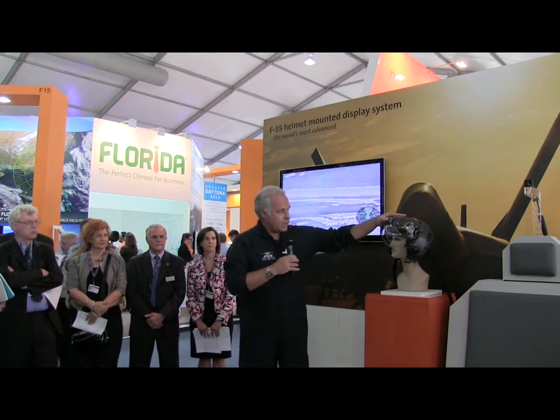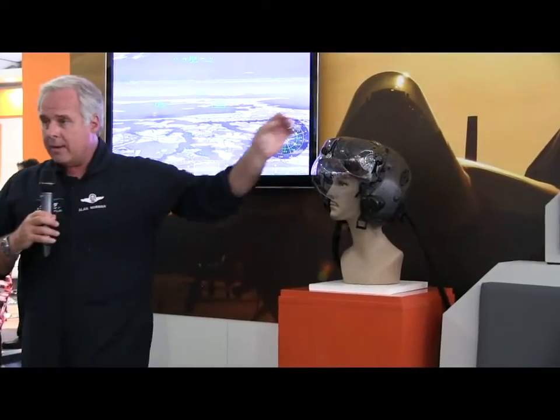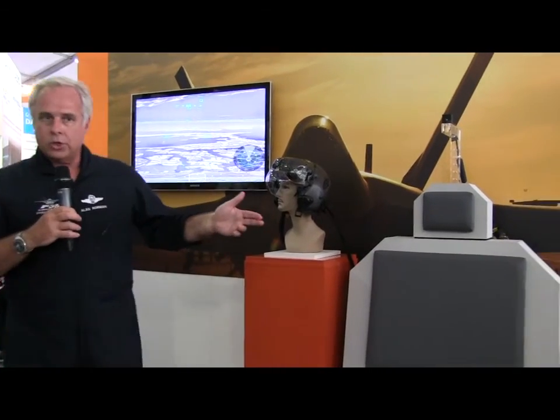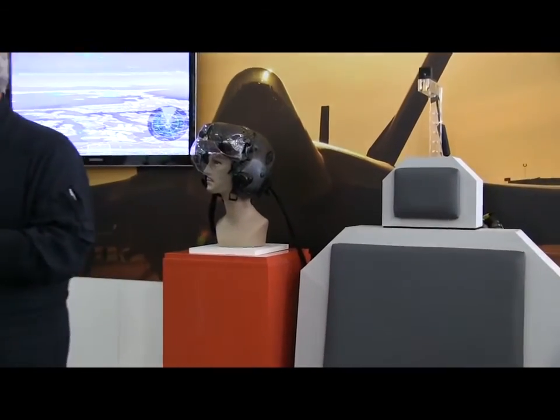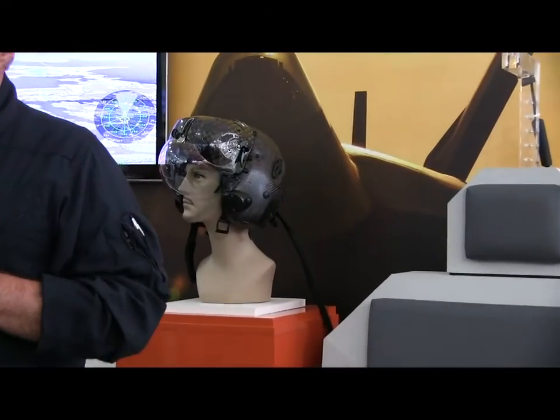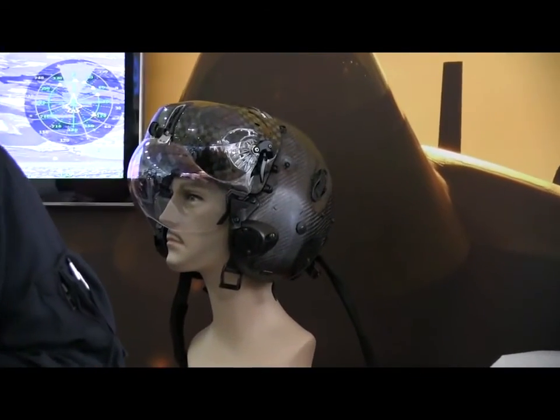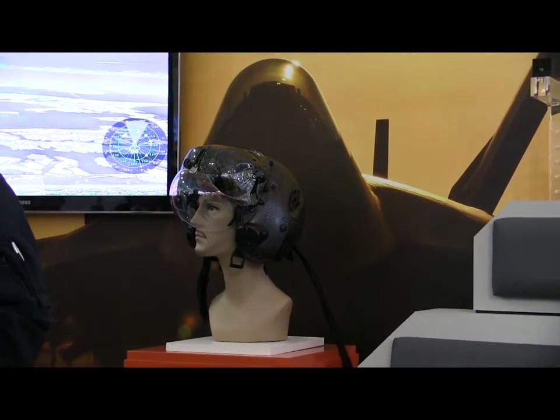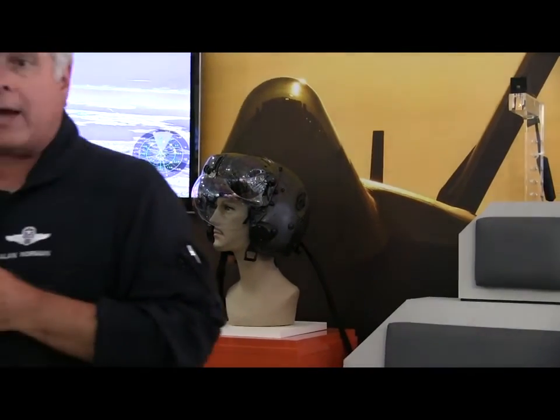Without this helmet, without that capability, we wouldn't be able to do that. We also have a night vision camera — you can see it right here — that projects on this visor, a night vision camera on our forehead. As Renan said, it's being improved in the next generation Gen 3 helmet, giving us night vision capability through a camera as well. In previous fighters, we always had to use night vision goggles. This helmet gives us the ability to switch at will for the best vision possible for the pilot.